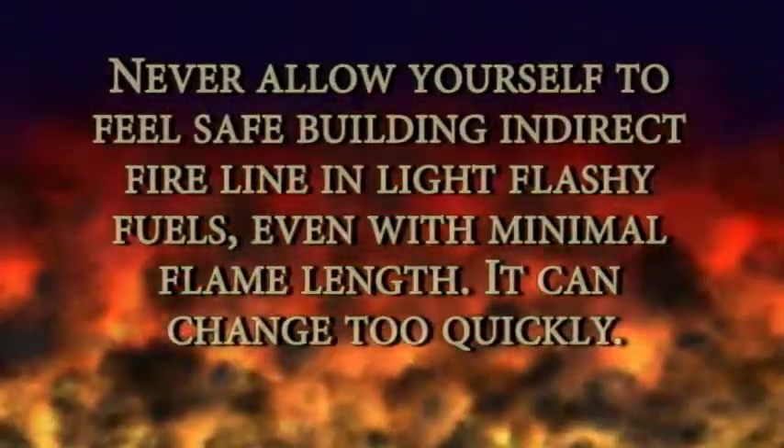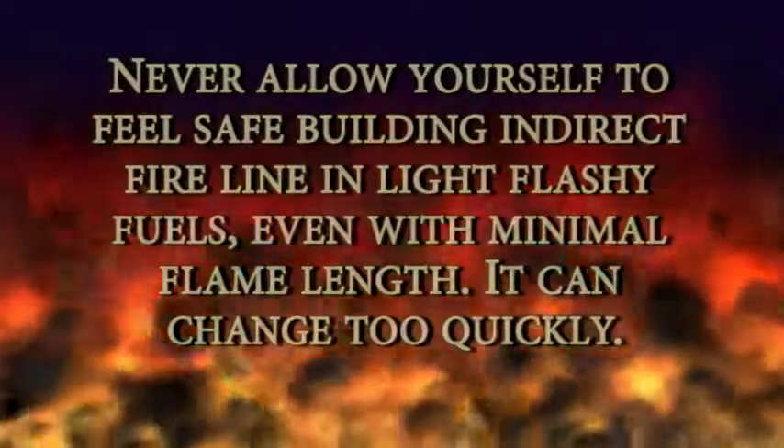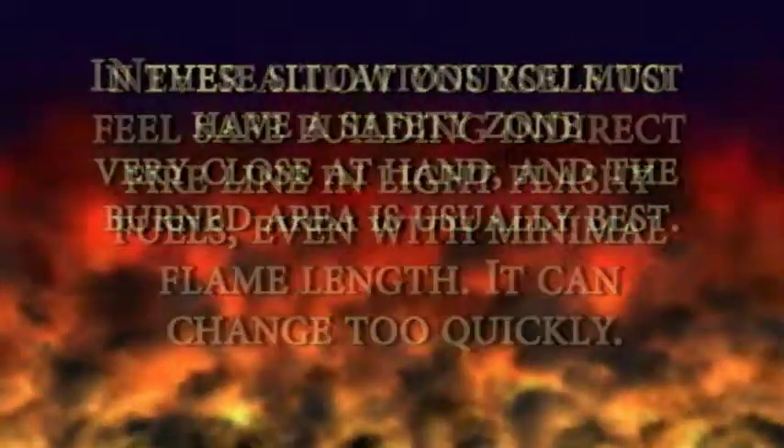Never allow yourself to feel safe building indirect fire line in light flashy fuels. Even with minimal flame length, it can change too quickly. In these situations, you must have a safety zone very close at hand, and the burned area is usually best.